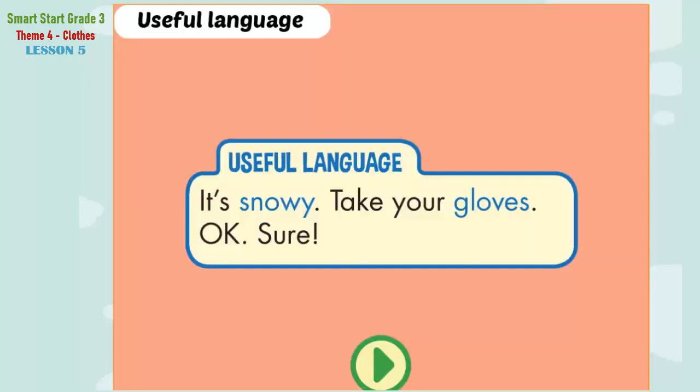Useful language. It's snowy. Take your gloves. Okay, sure. It's snowy. Take your gloves. Okay, sure.